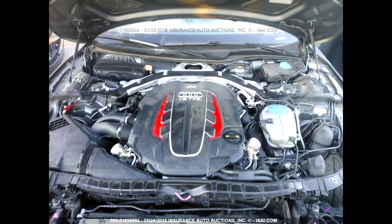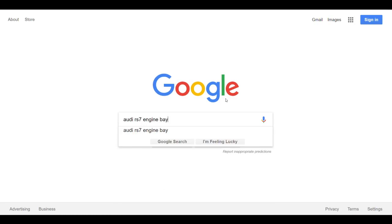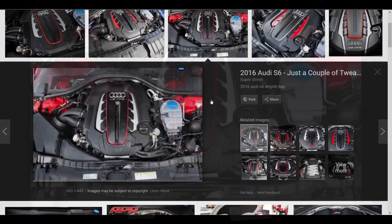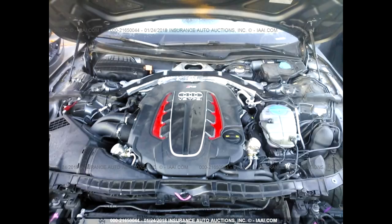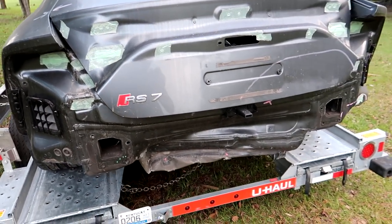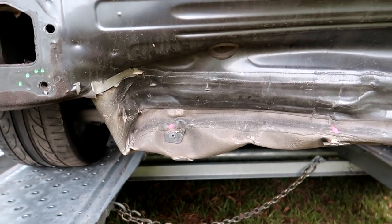Now if the auction provides you an engine bay photo like this, I like to Google the same car's engine bay — I'll just type in 'Audi RS7 engine bay' — and compare the photos. Most of the components in the engine bay are very costly, so it's good to compare and see if there are any missing or damaged pieces. From the auction photo it looked like there was really nothing damaged, and comparing it with my Google image, with the exception of the upper cowl, everything looked complete and undamaged.